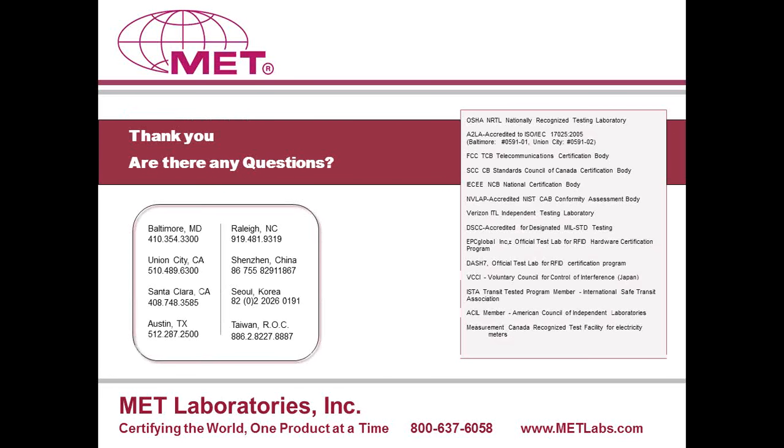That pretty much brings me to the end. I really thank everyone for being present and listening. I hope everyone got something out of this. We'll look at the questions now. I'll turn it over to Barnaby — thank you.